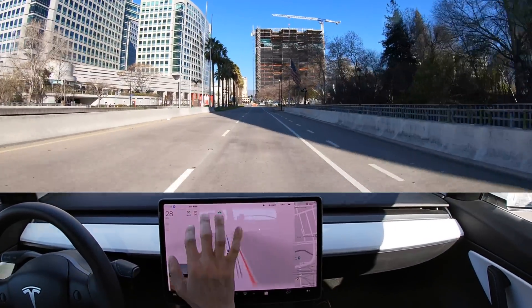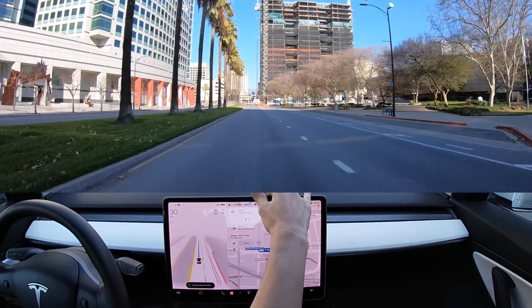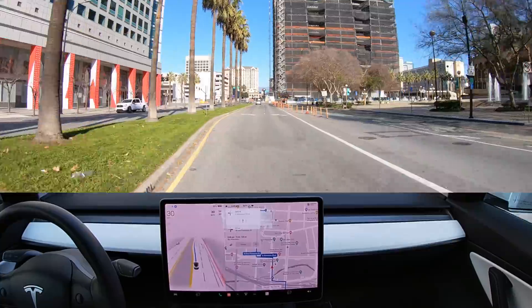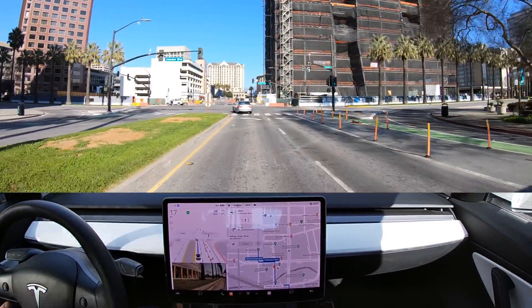Before anyone in the comments says anything about how irresponsible I was in the footage, remember that I've been testing this software for over a year and this was my first incident. I take public safety very seriously when activating FSD, not to mention I've spent a year of my life human labeling this FSD software for Tesla and have a good idea of its pros and cons.